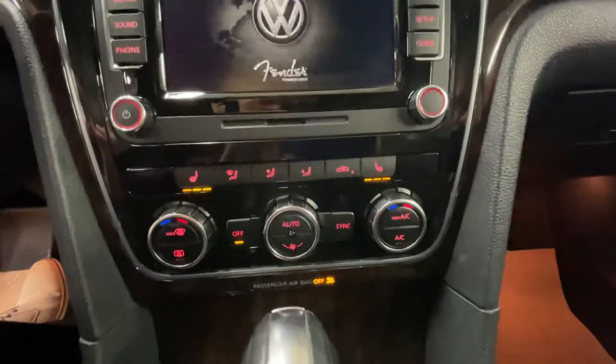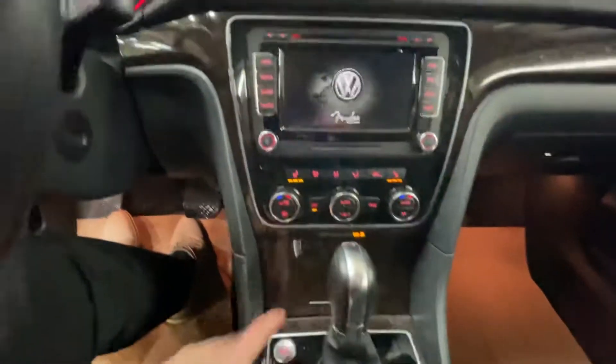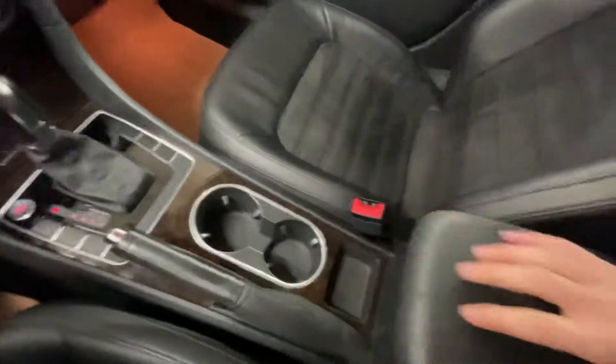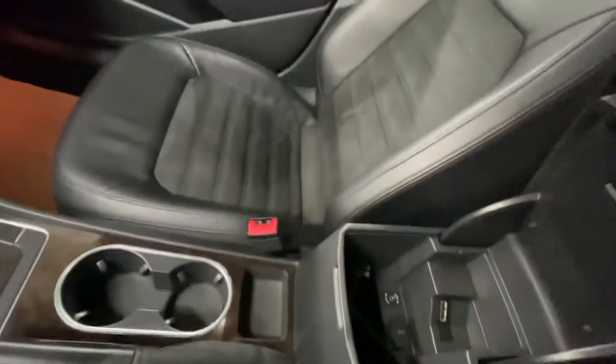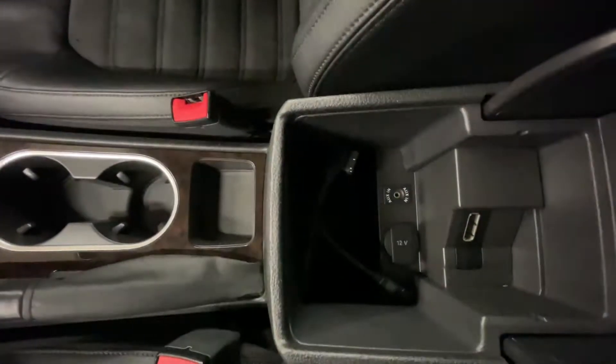Completed with heated seats, dual zone climate control, your automatic shifter along with push button start. You're going to have a manual handbrake along with a sliding center console. Lifting that up, you have lots of storage space along with media inputs.